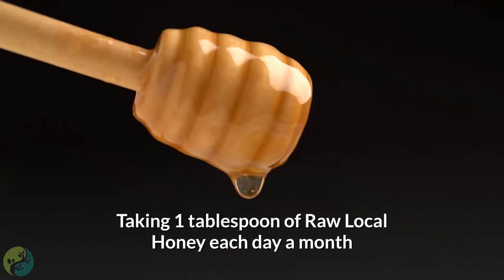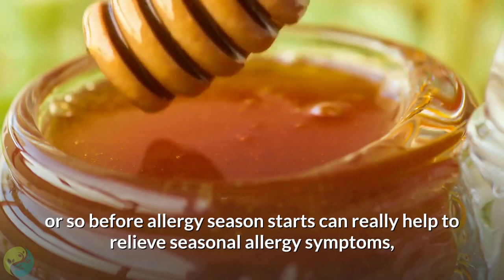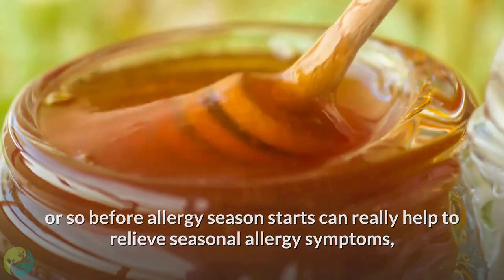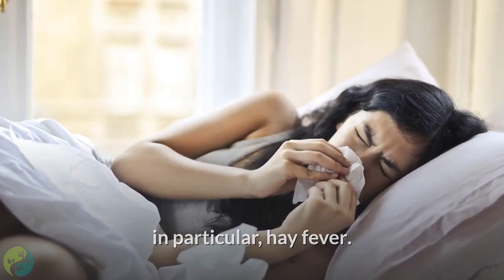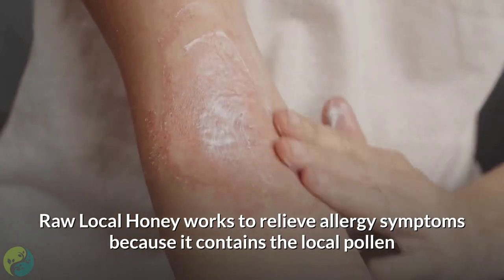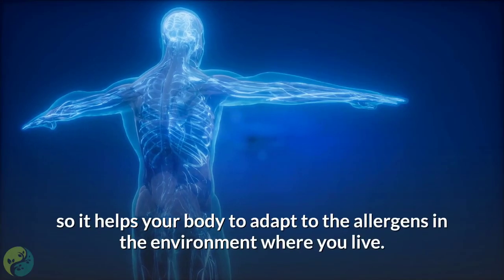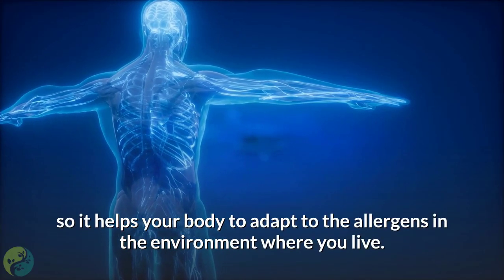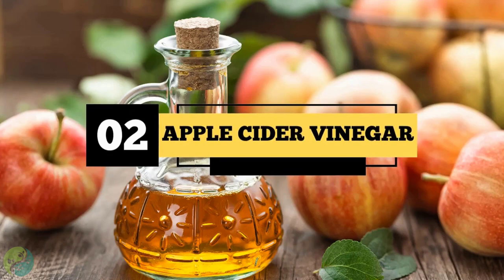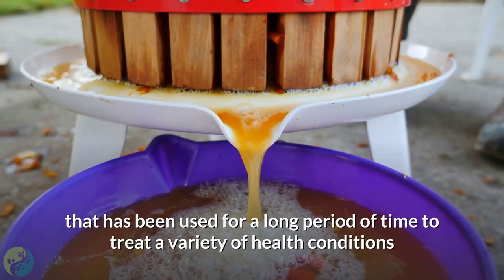One: Raw local honey. Taking one tablespoon of raw local honey each day, a month or so before allergy season starts, can really help relieve seasonal allergy symptoms — in particular, hay fever. Raw local honey works to relieve allergy symptoms because it contains the local pollen that is causing your allergies, so it helps your body adapt to the allergens in the environment where you live.